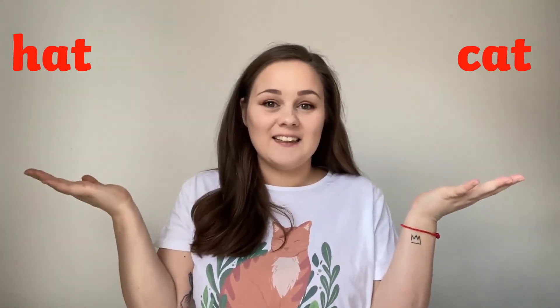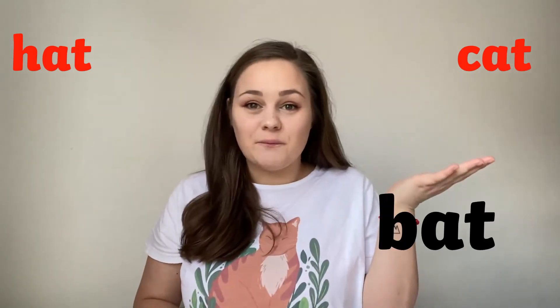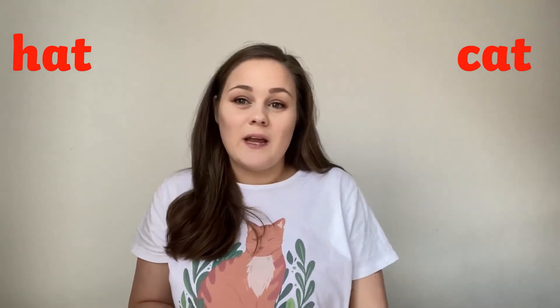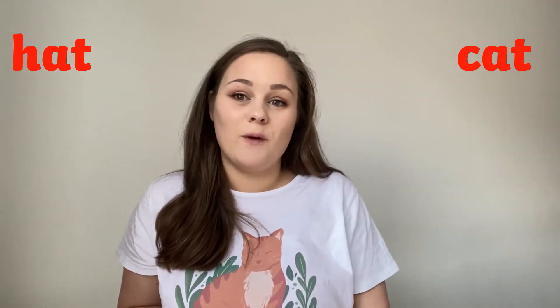Your first two words are cat and hat. Do cat and hat rhyme with bat? Do they rhyme with mat? Do they rhyme with cold? Do they rhyme with sat?